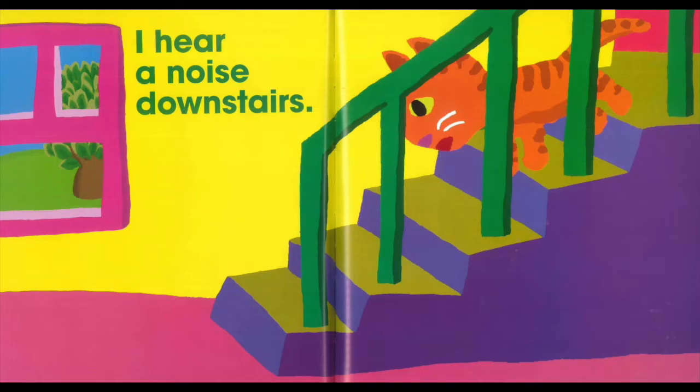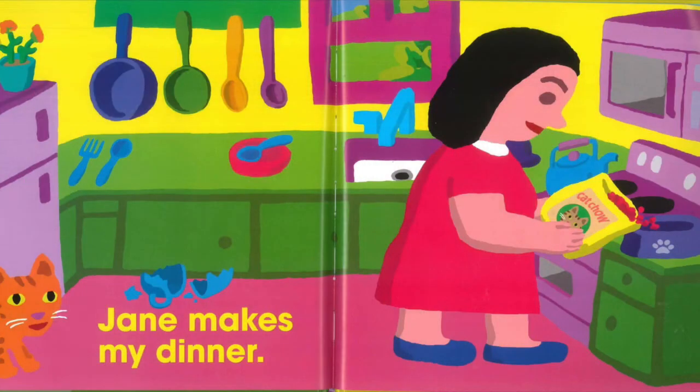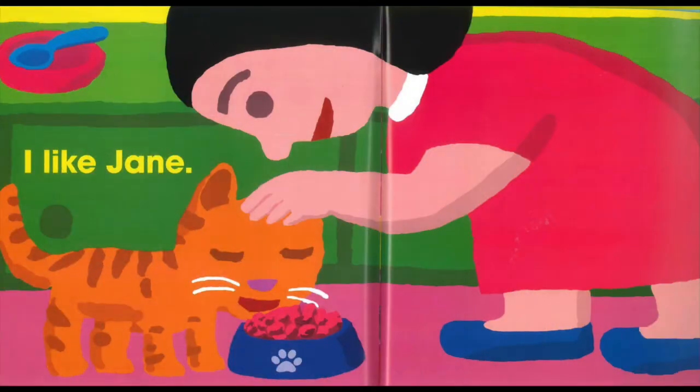I hear a noise downstairs. It is Jane. Jane makes my dinner. I like Jane.